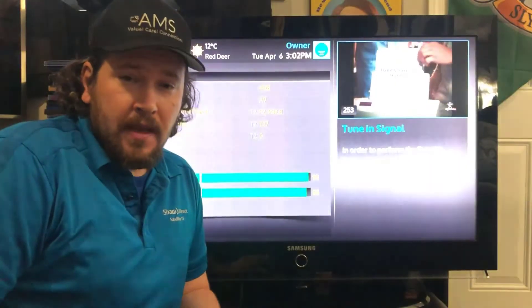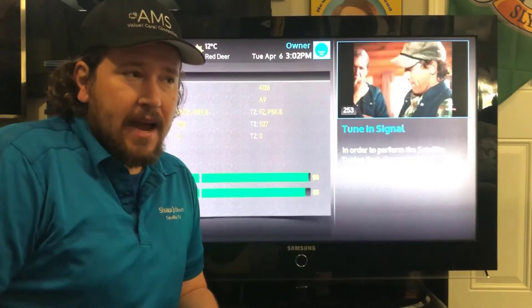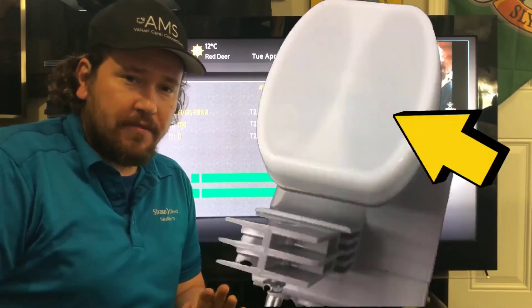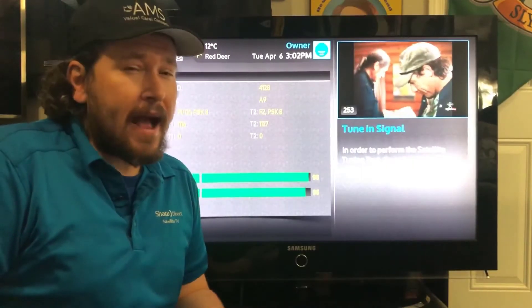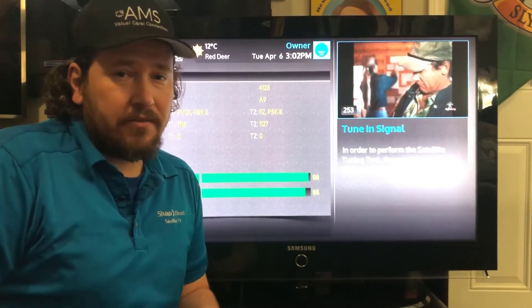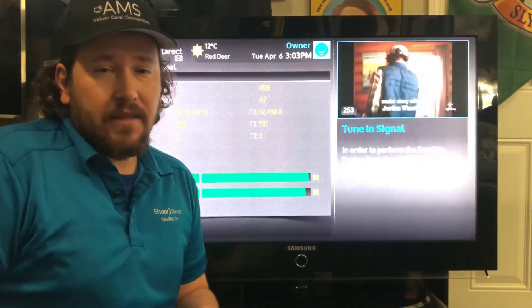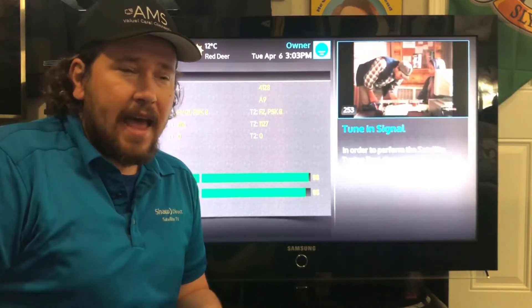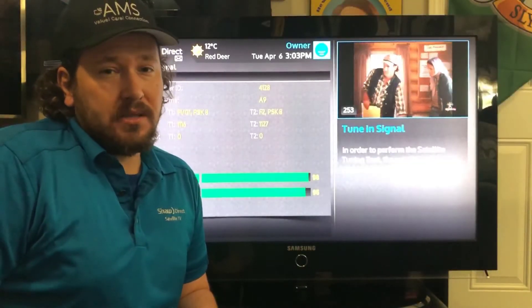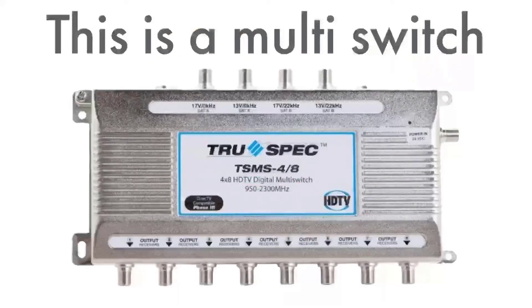The third thing that can cause intermittent grief is the LNB — the eye of the dish. If you can get up to your dish, go check for any damage on the face of the LNB. If you see any cracking, that's a good sign water is probably getting inside, which can cause a lot of problems. Sometimes it can look fine visually but something inside is starting to fail, causing very intermittent channel issues.